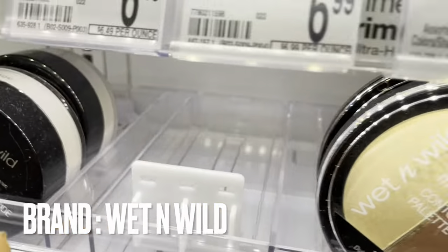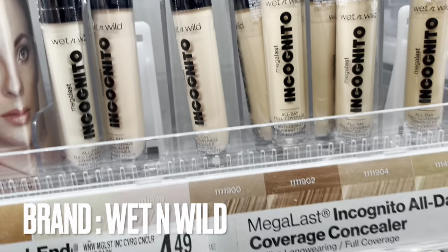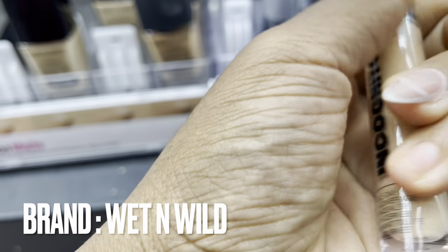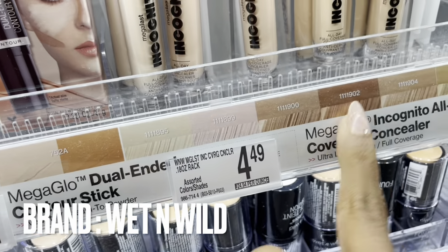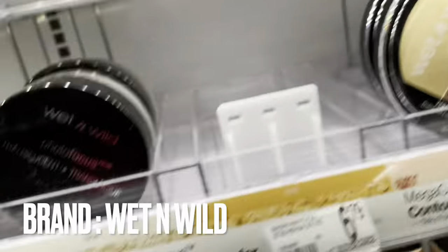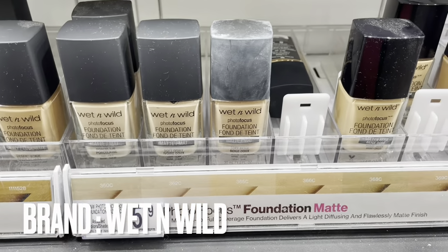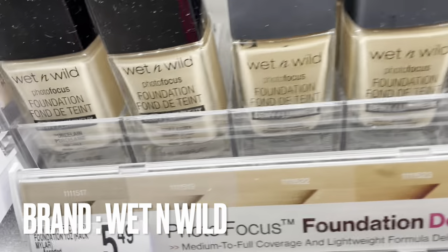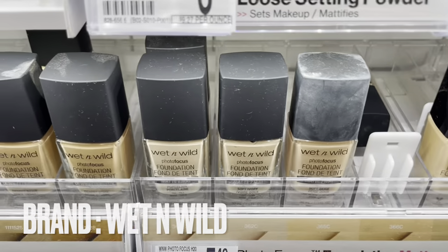They also have Incognito which is a super bomb full coverage concealer. The shades don't look like they'd match me perfectly - it looks a little white on camera but not so much in real life. I might have to use a shade like this. They also have face primer, finishing powder, and foundation. I didn't really like their foundation - it was super wet and didn't have my skin color. If you're lighter-skinned you might find good success.